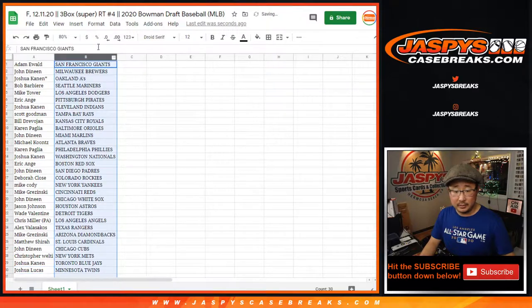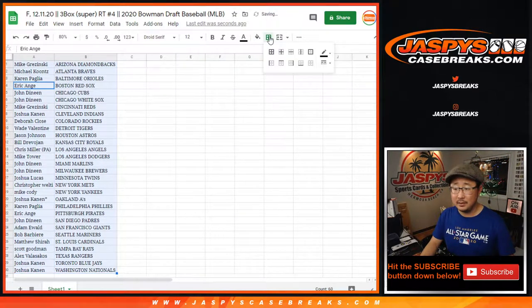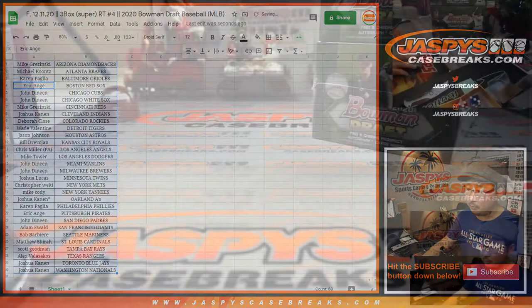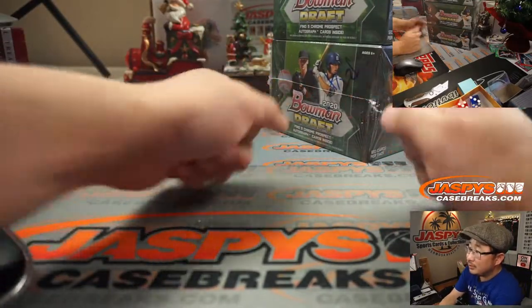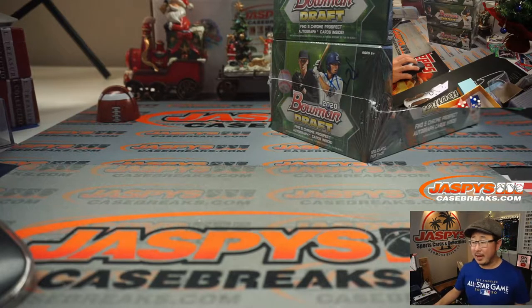All right. Let's get that all on one page, sort by column B, and box these up. Here are the Super Jumbo boxes — I marked these RT4 so we know they're from the same case. I'm going to pause the video; when we come back we're going to see if there's any trades, and then the break. Stick around, BRB.